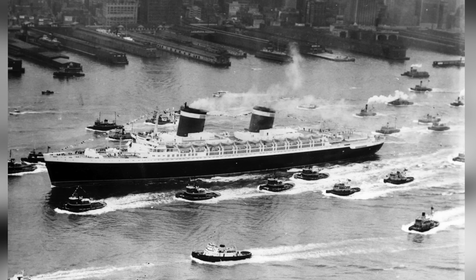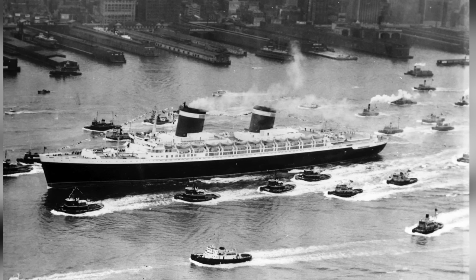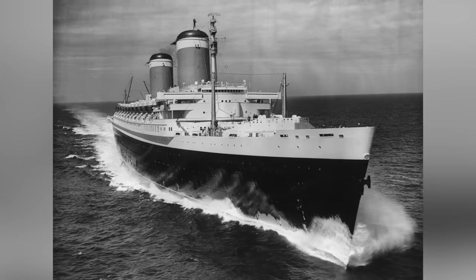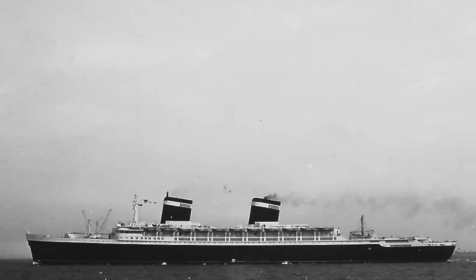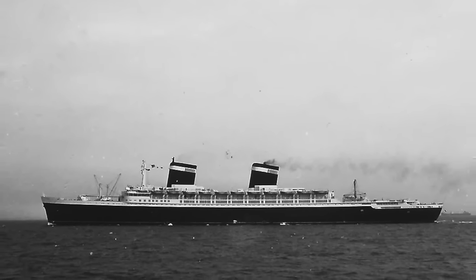By July 3rd, 1952, the vessel took her maiden voyage from New York City to Cornwall, England. She set an astonishing world record of being the fastest ocean liner of her size to cross the Atlantic, a record previously set by the Queen Mary. It's a world record that actually still stands today at an average speed of 36 knots, completing the journey in just 3 days and 10 hours — a feat that probably won't be broken for a very long time.